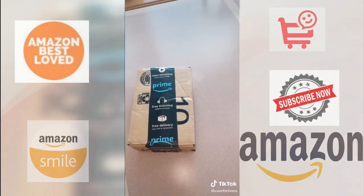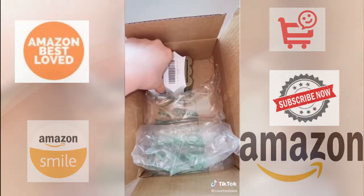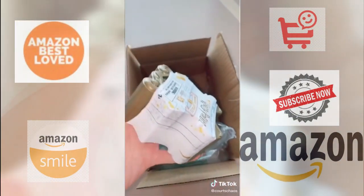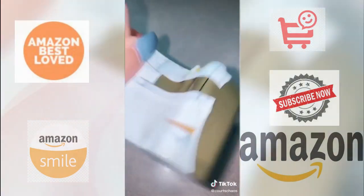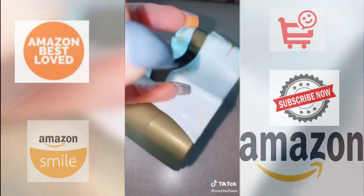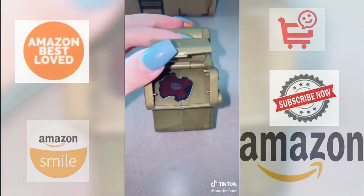Day six of opening mystery toys I got tagged in. Judging by the box, I thought it was a little bit bigger, but we have a Harry Potter magic capsule. Here's what it looks like.